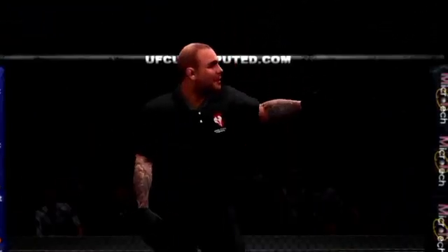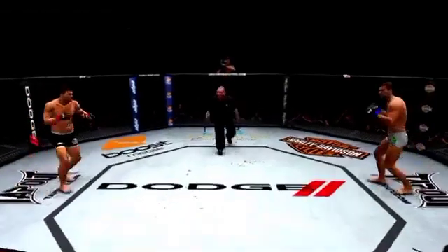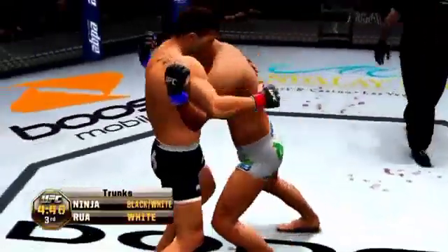Gentlemen, ready? Ready? And we are set for the start of round three. This is a championship fight, so it is scheduled for five five-minute rounds.